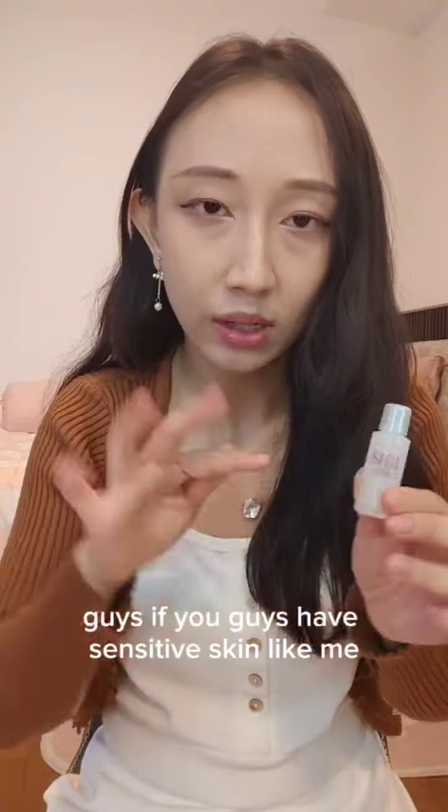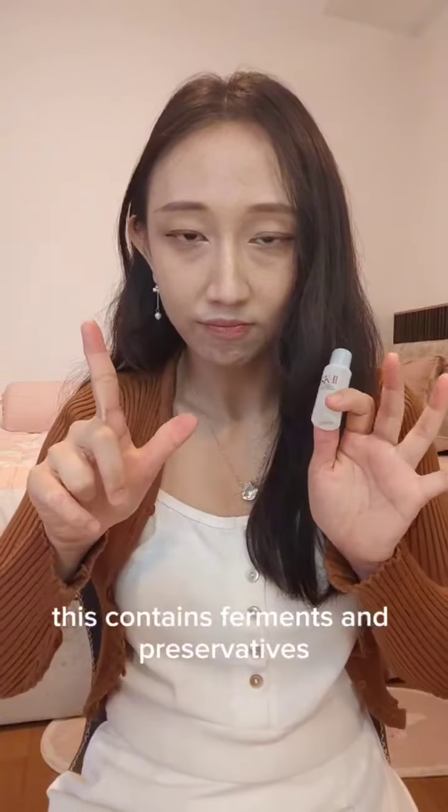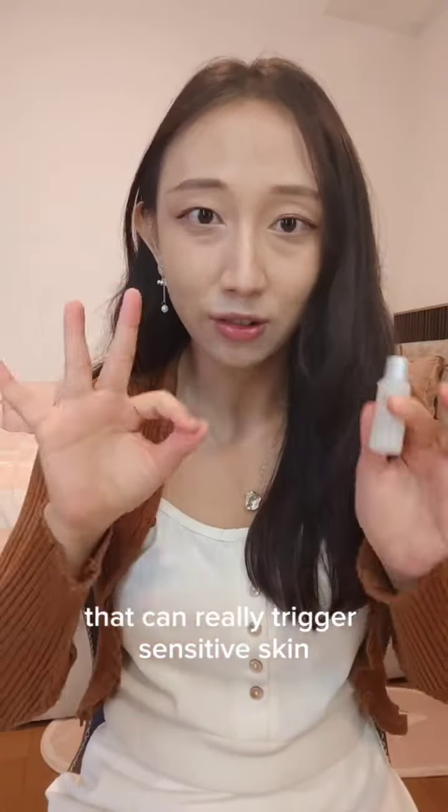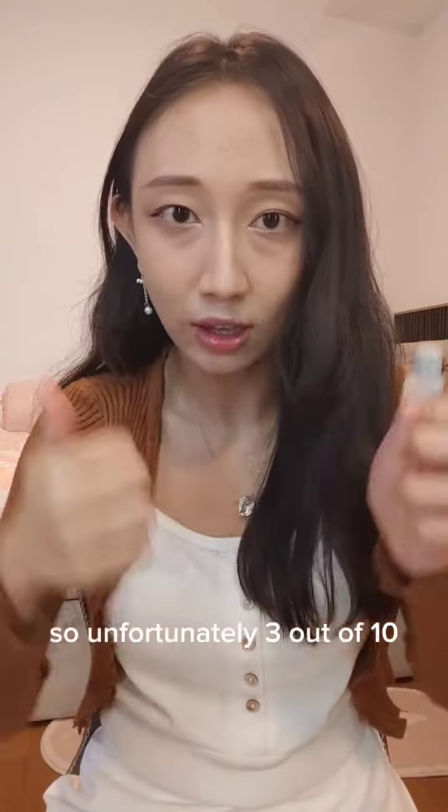Number one — the SK-II Facial Treatment Essence. If you have sensitive skin like me, just stay out of this one. It contains ferments and preservatives that can really trigger sensitized skin. It made my skin so red and tingly at one point, so unfortunately 3 out of 10.